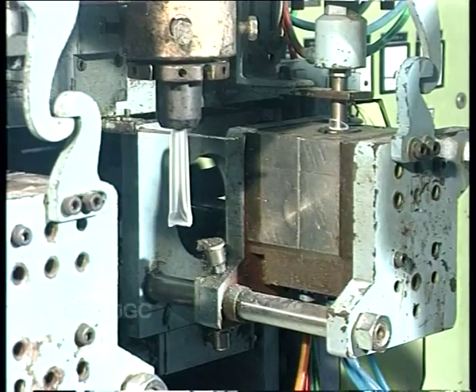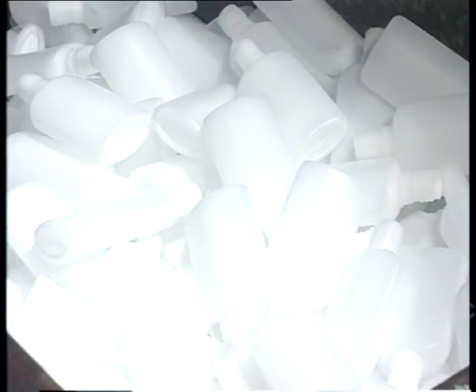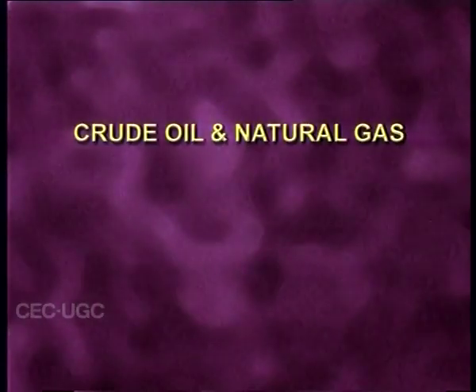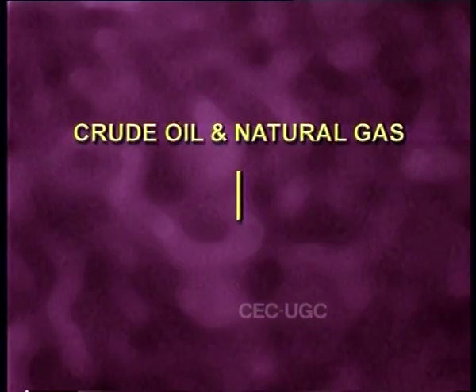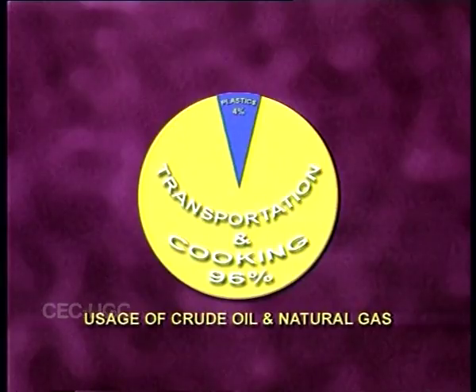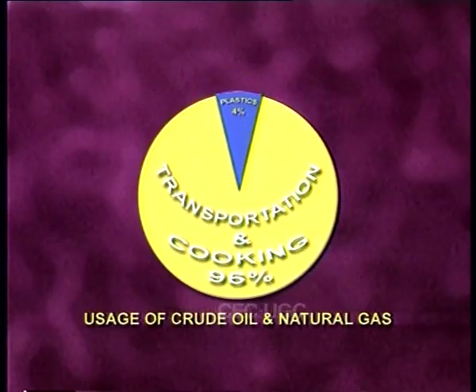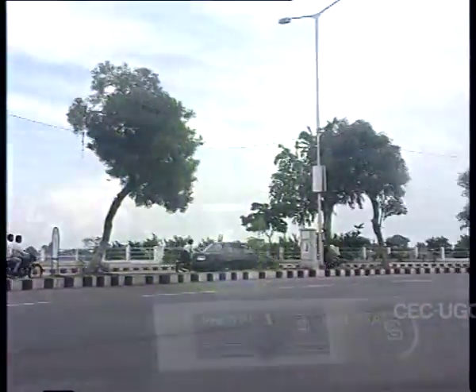Do you know how plastics are made? Plastics are most commonly derived from fossil fuels — crude oil and natural gas. Only 4% of these fuels consumed go to make plastics; the rest of the 96% is being used for other human needs like transportation and cooking.